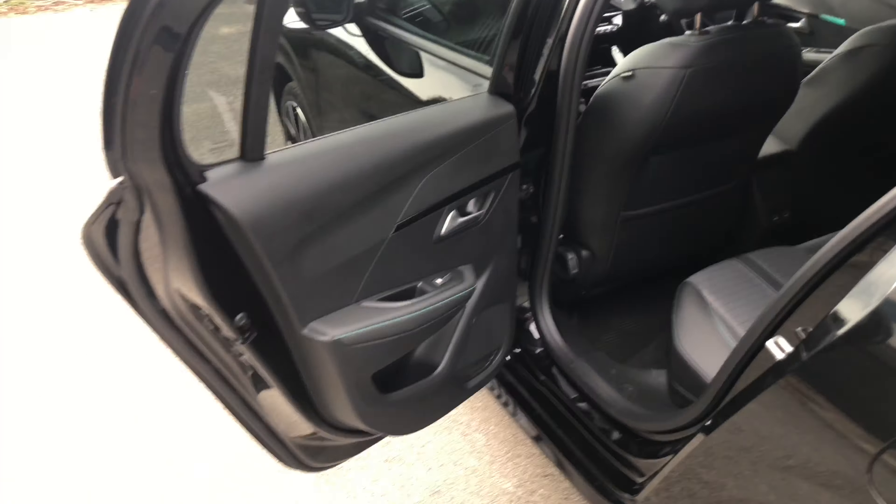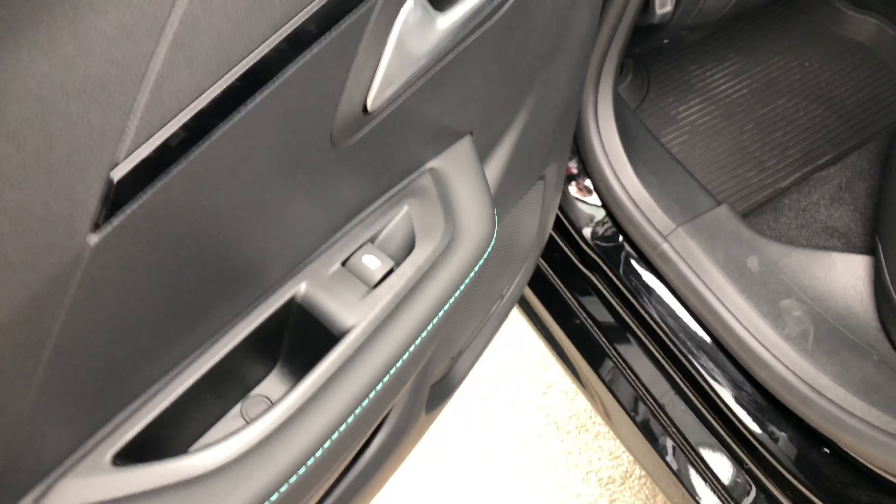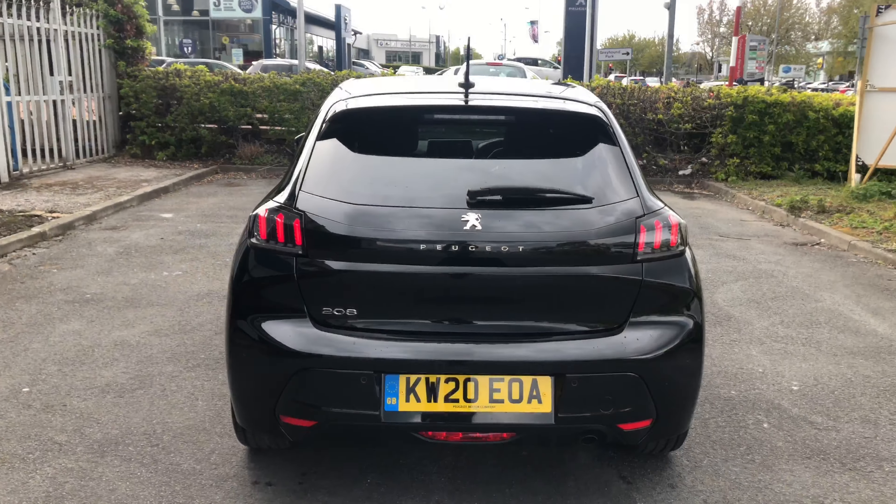Here in the interior you have two Isofix mounting points with lime green stitching on the doors, as well as two USB ports.